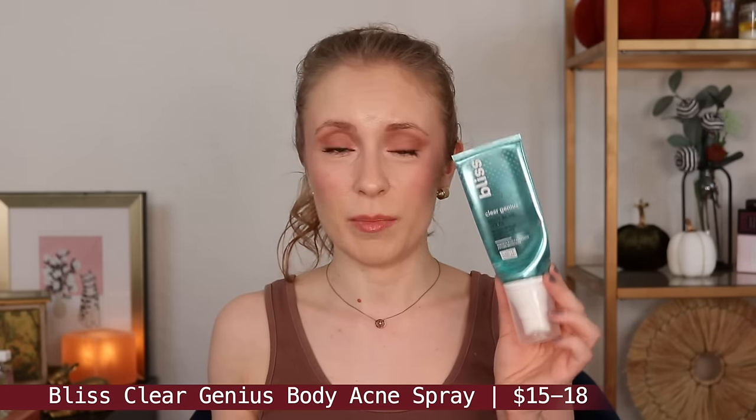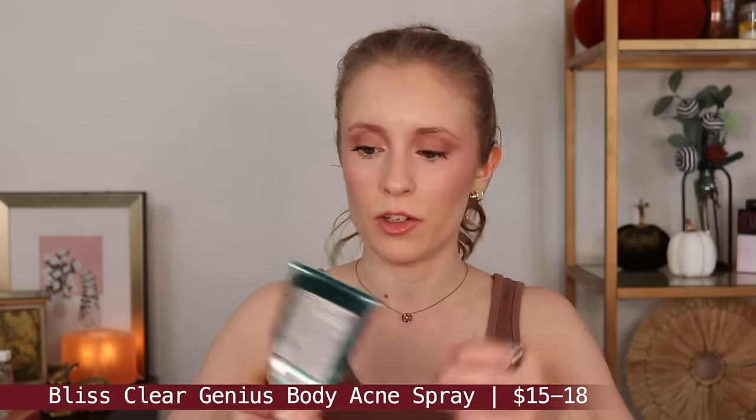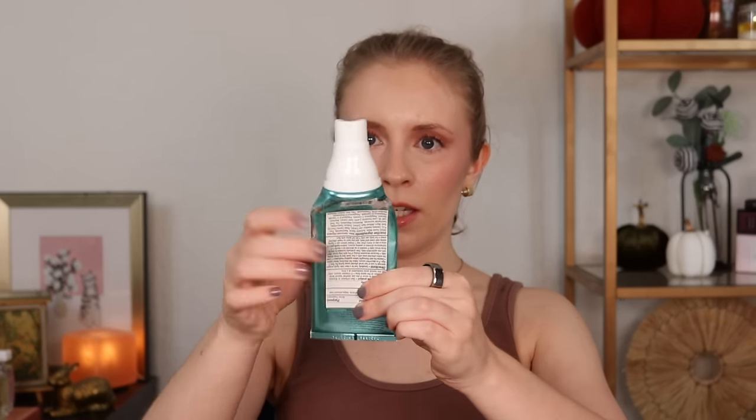I also finished up the Bliss Clear Genius Body Acne Spray. This has 2% salicylic acid. I would spray this on my chest and upper back when I got out of the shower, and I felt like it helped keep my body acne at bay. It didn't completely get rid of it, but it definitely made a difference and it lasted me a good long time. Right now I'm using the Versed Backup Plan Acne Body Mist and I think I like that one better, mainly because of the packaging — some of this blue coating started to flake off and the last month's worth of product was really hard to get out. So I thought this did a good job but I probably wouldn't repurchase it.